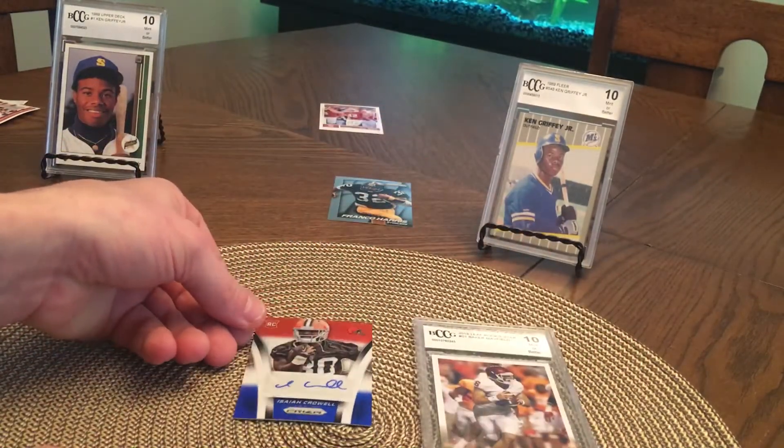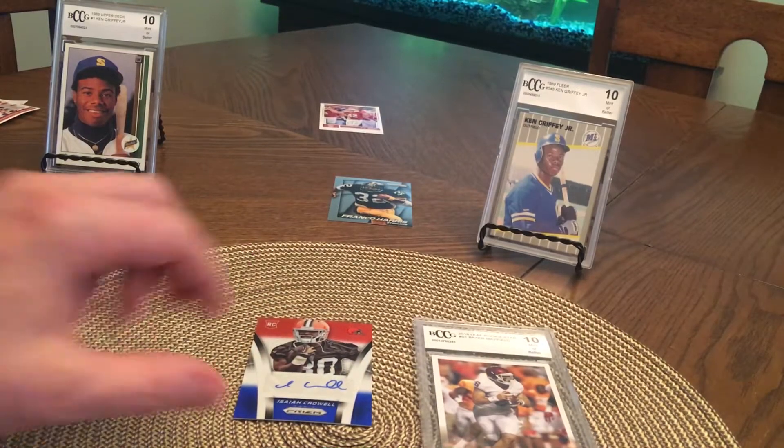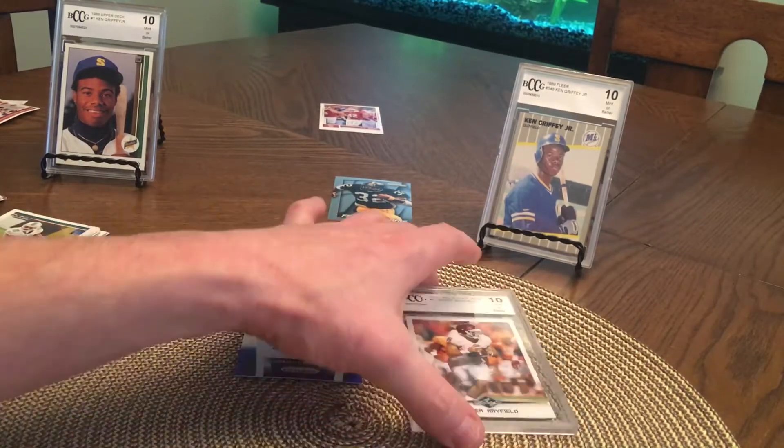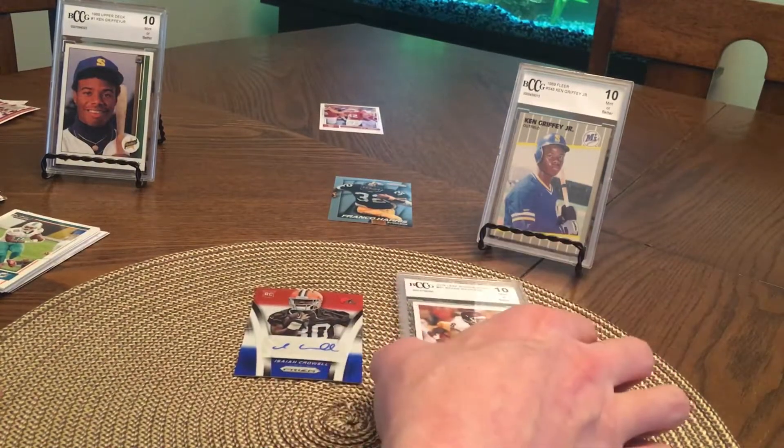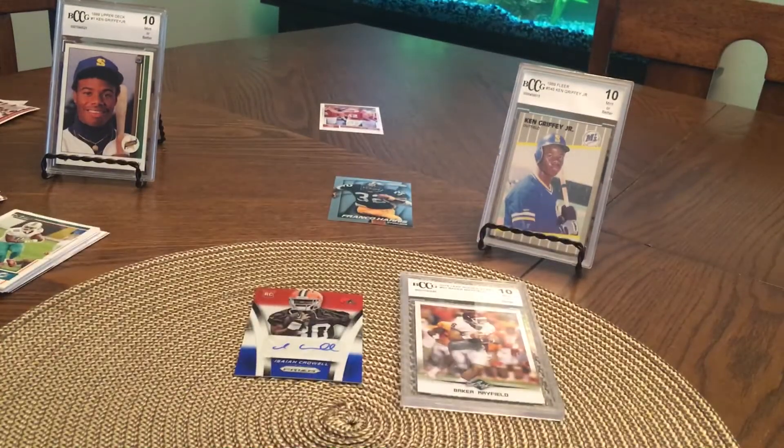So yeah, I'm gonna be probably making more videos, because that was fun — takes you back to being a kid, seeing what you get in the packs. Leave a comment if you think I should do something different. Yeah, alright, have a good one!